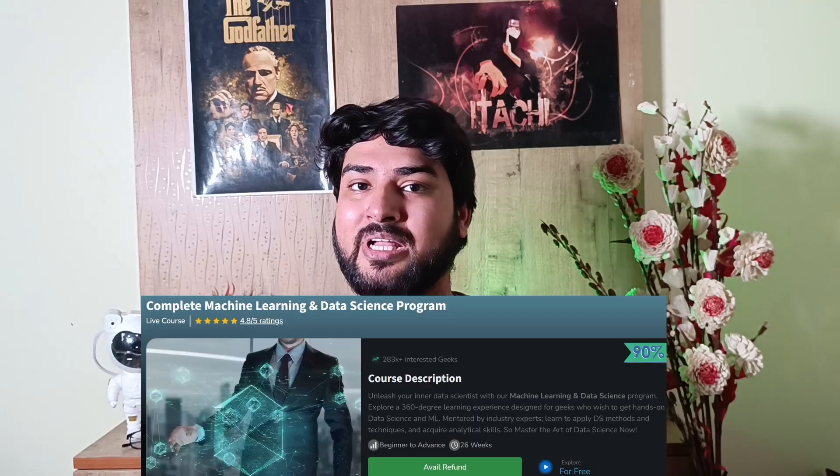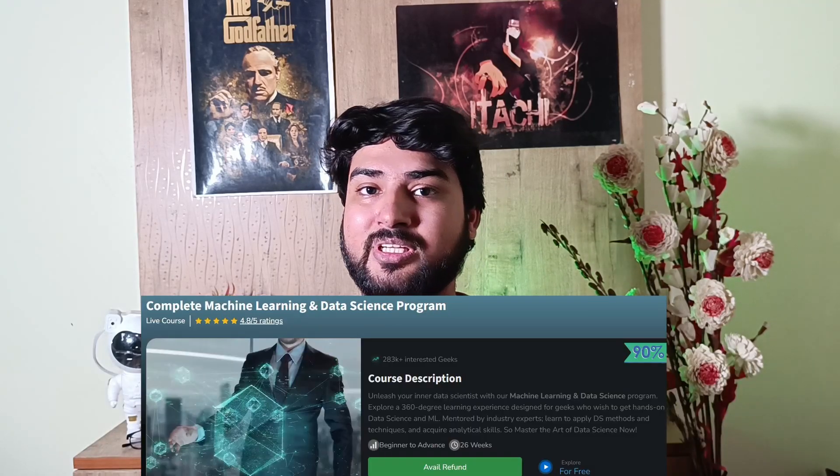You can check it out from the link in the description. Now, development isn't just web dev or full stack — if you're interested, you can also go into machine learning and data science. GeeksforGeeks has the perfect course for that: their Machine Learning and Data Science course, where they teach you everything about ML and data science. If you want to become a data scientist, learn statistics, or learn machine learning, this is the perfect course. I've also made a complete review on this course — you can check that out to learn more. This course will give you the right skills to crack the industry as a data scientist or ML engineer.